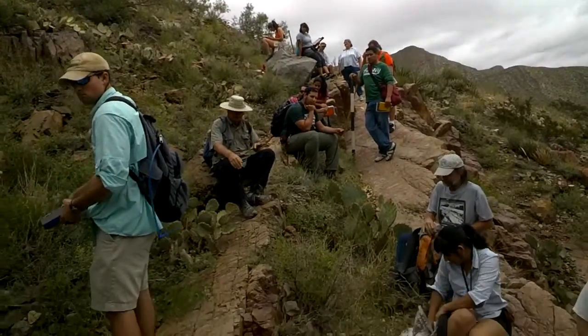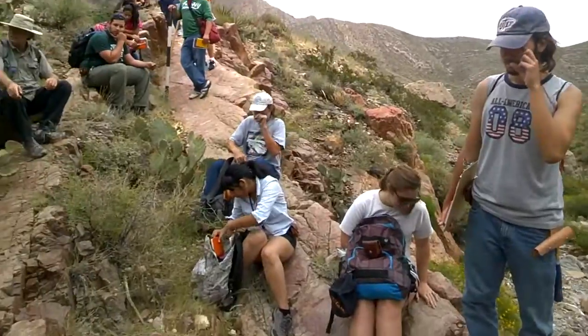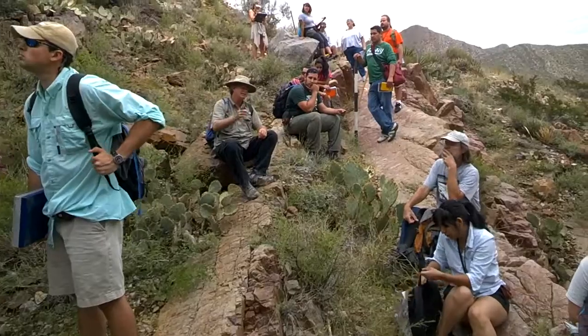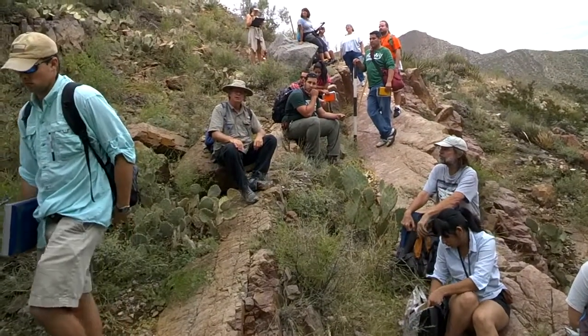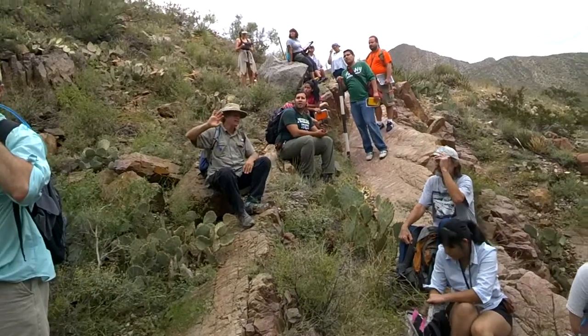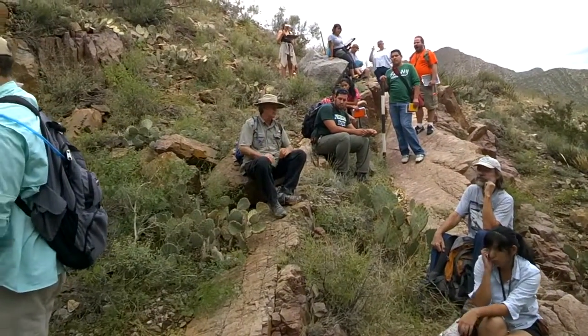I want you to find something. We'll look for it, and anything I see I'll point out to you guys. I'll let you walk past me, and we're going to go up until you think the rocks change. As we're going up, think how you would tell the difference between these rocks and the next rocks we're going up to.